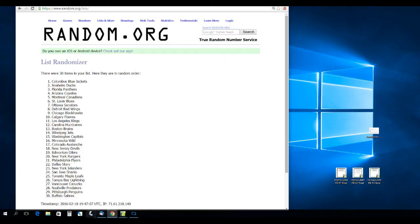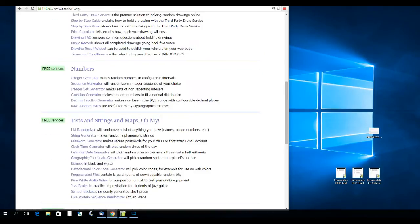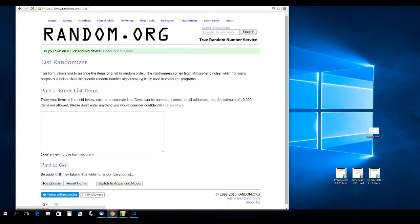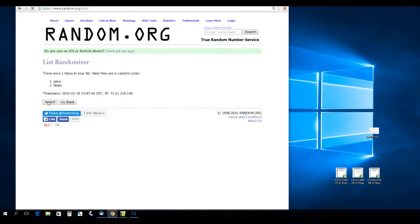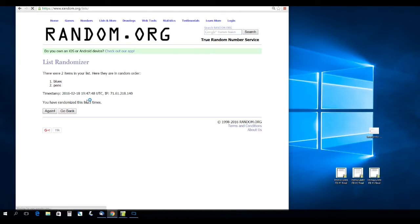Now let's do the card randoms. Lynn C. had Columbus. Joe Mullen is between the Blues and the Pens — randomizing three times. That's going to go to the Blues.